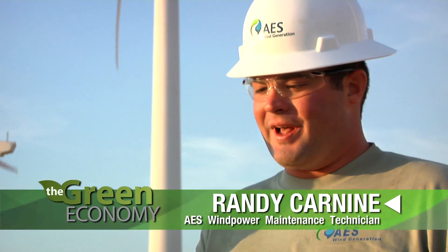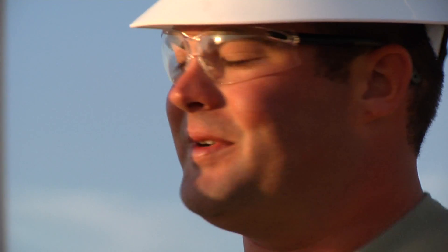So how did you get involved in wind energy? I had a friend that was working out here at one time and he told me to come out here and apply. And I applied and got the job out here.